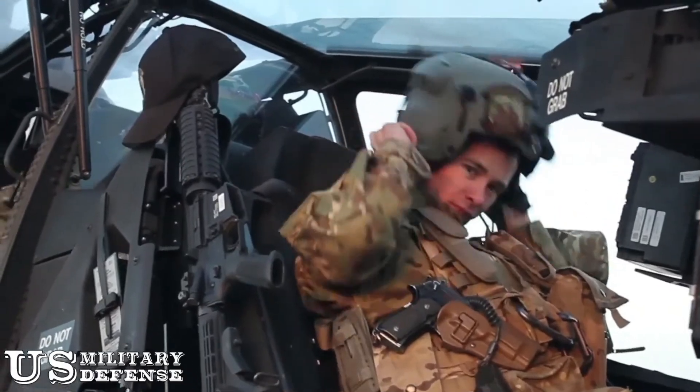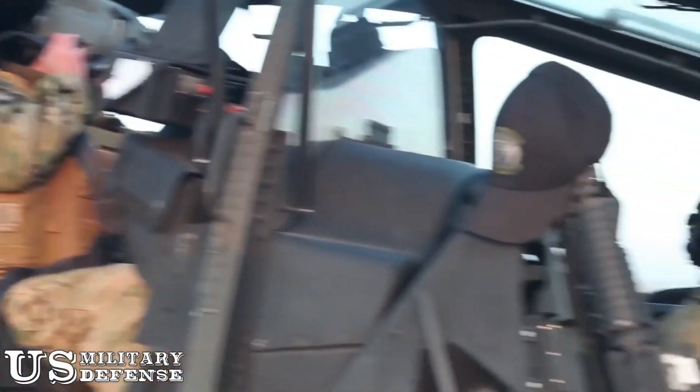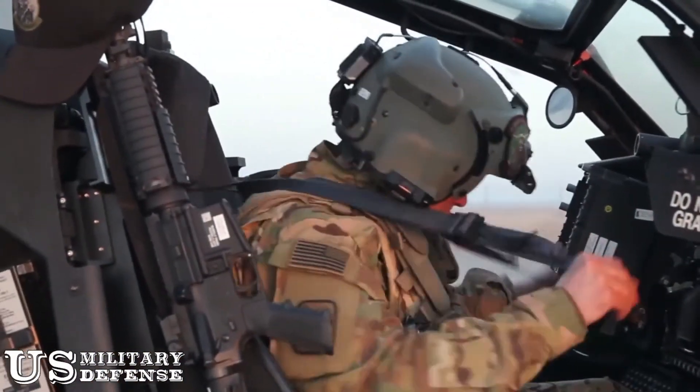Shoulder-fired missiles have long been a concern in Syria, especially in past years when MANPADS were occasionally used by Free Syrian Army militants to bring down Assad regime helicopters.